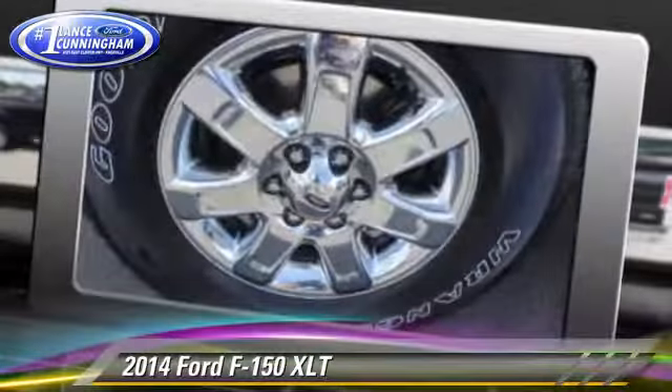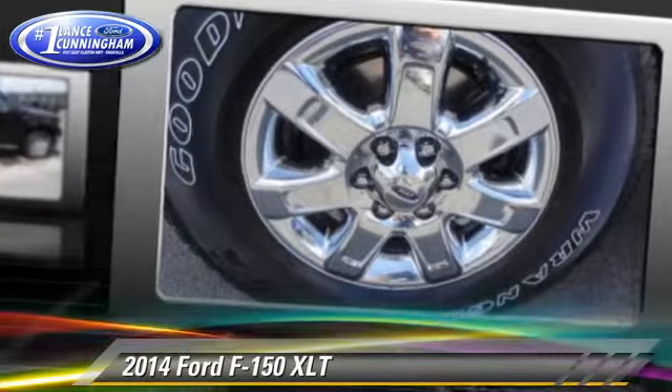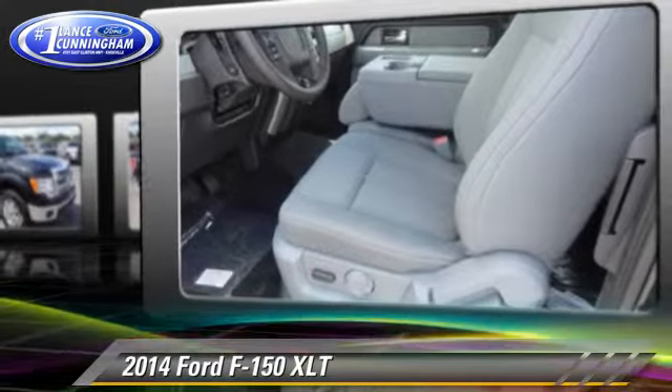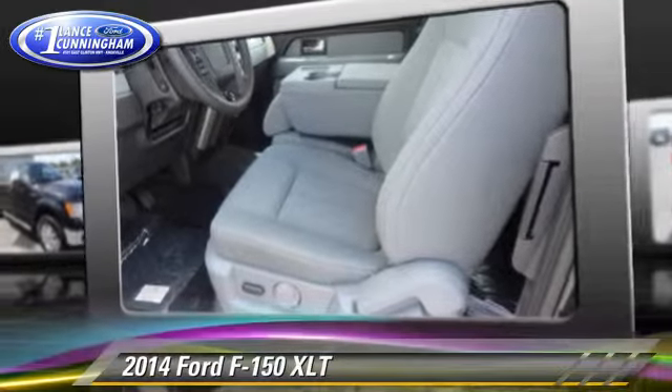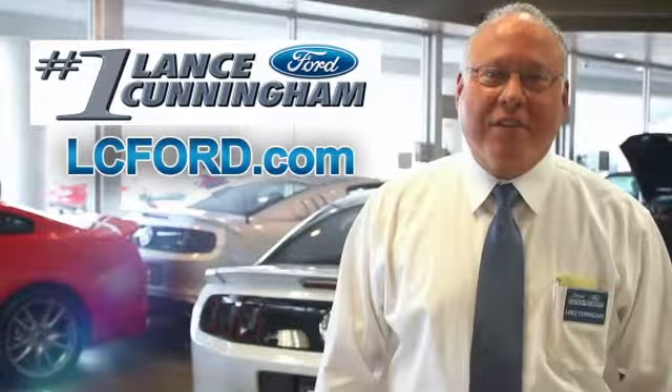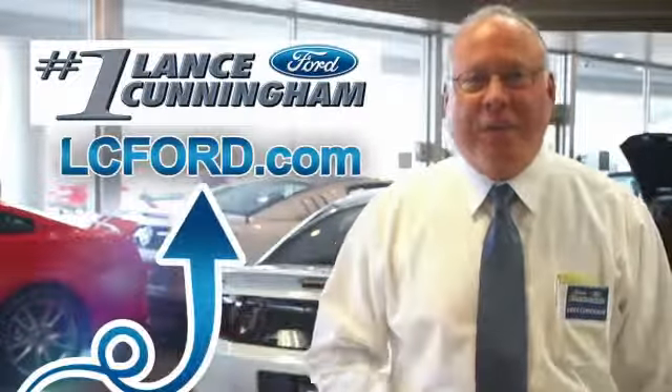Give us a call to schedule your test drive today. Hey folks, thanks for checking out this vehicle. For more information, visit lc4.com.